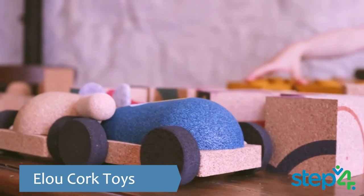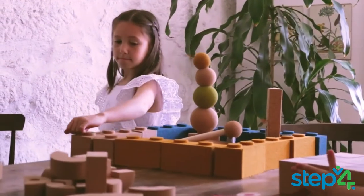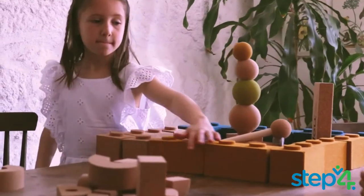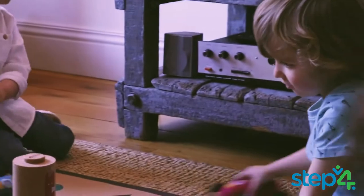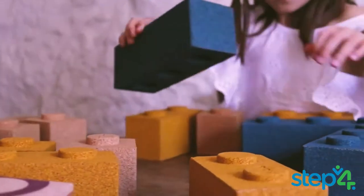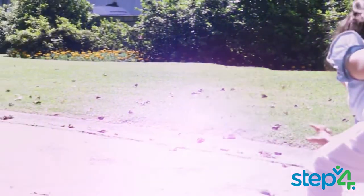Elu cork toys stimulate sensory, spatial and cognitive development amongst children. Cork is a sustainable, hypoallergenic substance. Its soft texture, lightness, shock resistant and absorbent properties make it ideal for creating child-friendly toys at childcare quality.